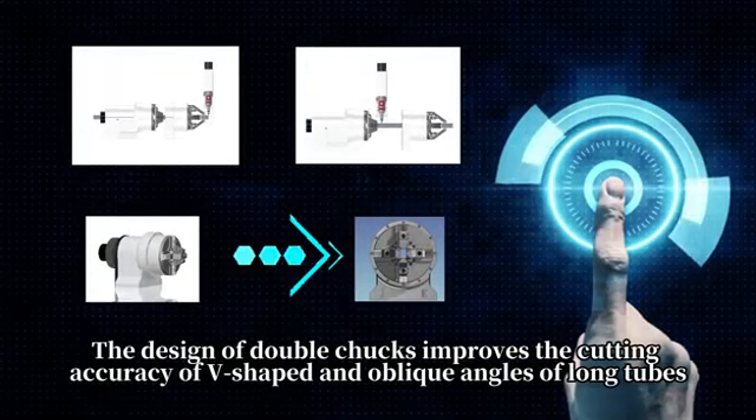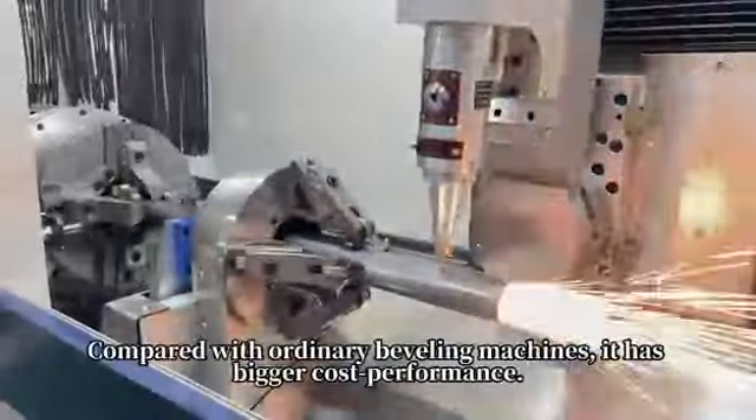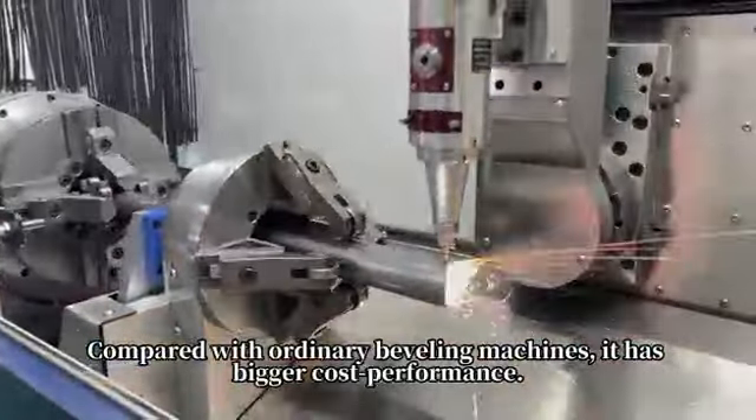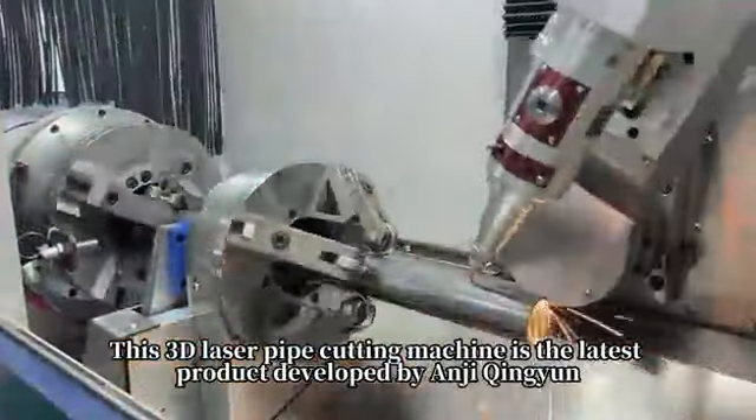The design of double chucks improves the cutting accuracy of V-shaped and oblique angles of long tubes. Compared with ordinary beveling machines, it has bigger cost performance. This 3D Laser Pipe Cutting Machine is the latest product developed by Angie Kinion.